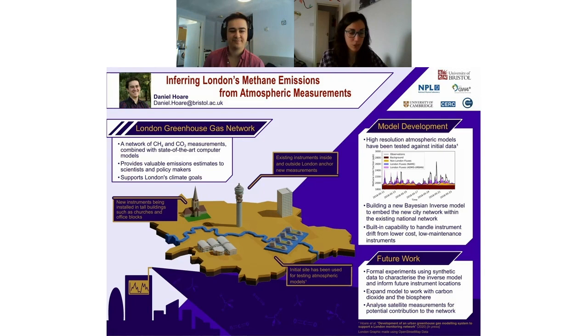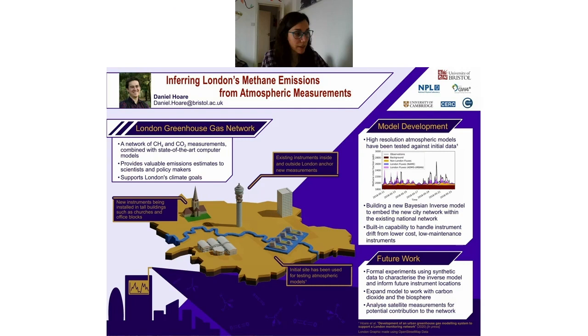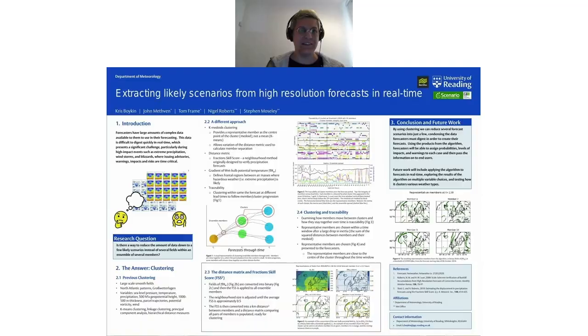Now we move on to our next speaker. Our next speaker is Chris Boykin from the University of Reading. Hi everyone. My name is Chris Boykin, and I'm a PhD student in meteorology at the University of Reading in collaboration with the Met Office. My project is extracting likely scenarios from high resolution forecasts in real time.